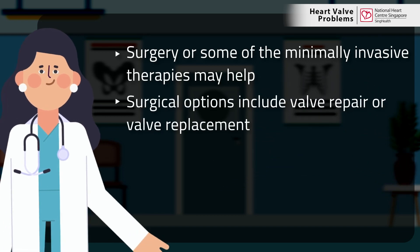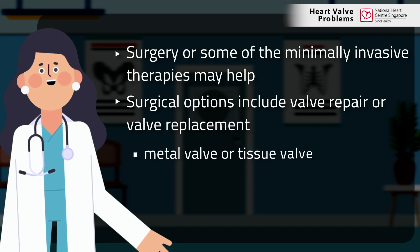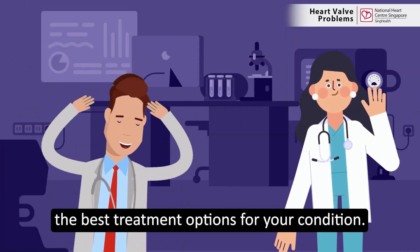Surgical options include valve repair or valve replacement with a metal heart valve or a heart valve made from animal tissue. Your doctor will discuss with you the best treatment options for your condition.